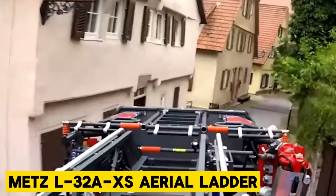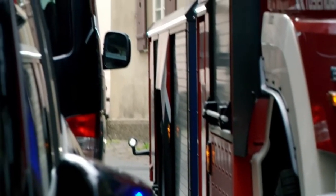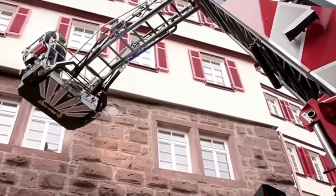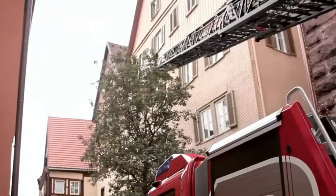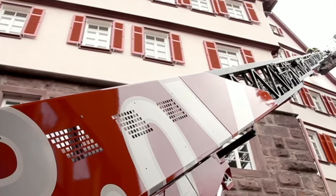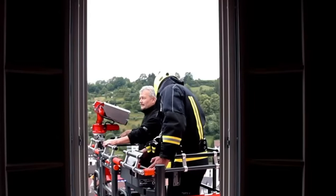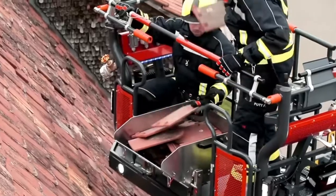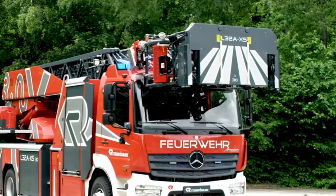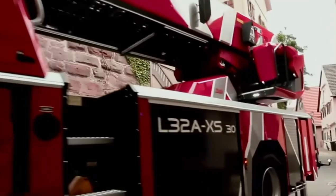Get ready to reach new heights with the Metz L-32A XS Aerial Ladder, the ultimate aerial firefighter from Metz, Germany. Part of the Rosenbauer group, this machine brings a whole new level of versatility and tech to the firefighting game. With a whopping 32-meter reach, its ladder is made of top-notch steel for stability and strength, ensuring firefighters can tackle flames with precision and style. This beast comes with an automatic leveling system, making sure it stays steady on any terrain. And there's the secret weapon, the articulating jib arm, aka Vario, which lets it move around obstacles like a boss.